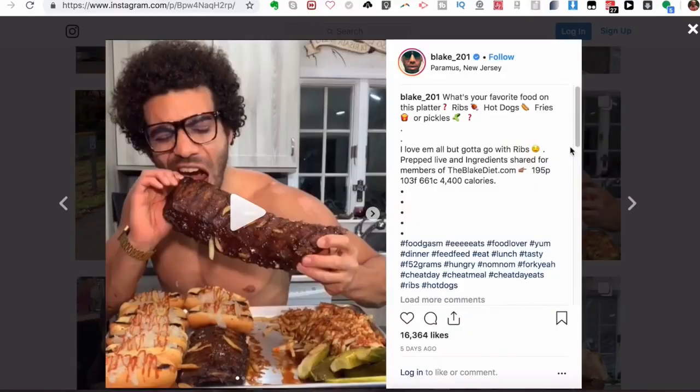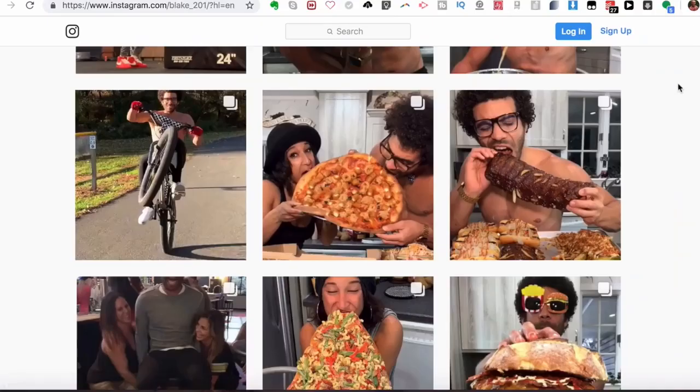As you can see scrolling through, he's eating all these different hot dogs, ribs, chili cheese fries — about to chow down on around 4,400 calories, 950 grams of protein, 130 grams of fat, and 661 grams of carbs. He does eat a lot of carbohydrates, and carbs do not make you fat. I eat a very high carbohydrate diet as well and am very lean, so it's a myth.